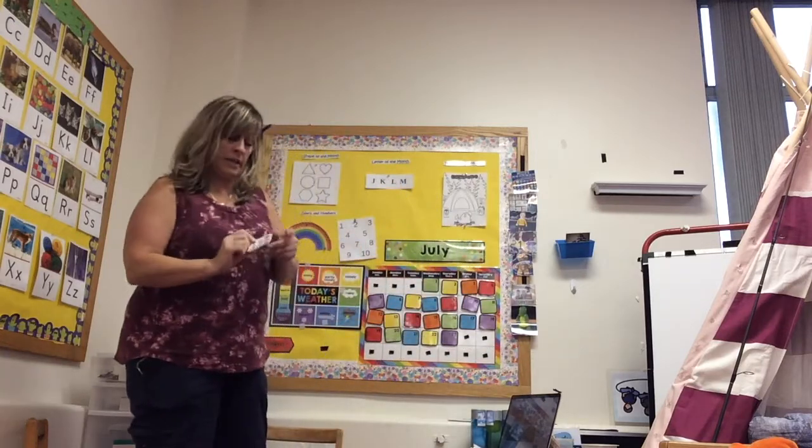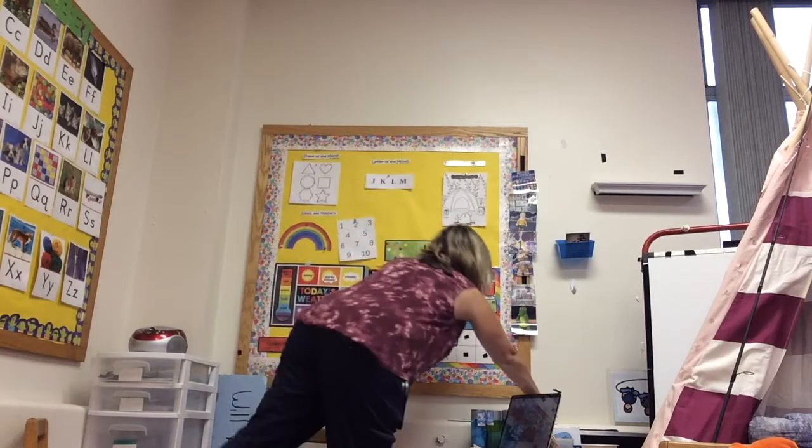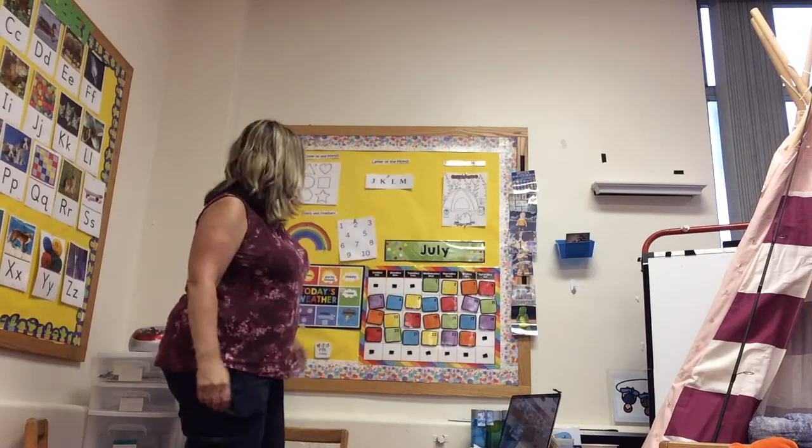Today is Friday. It is the 24th day of the month. So let's count to 24. Ready?